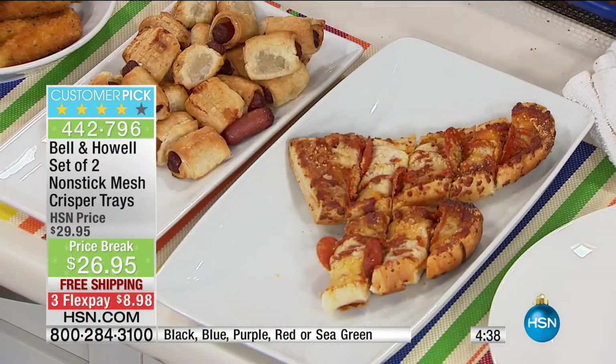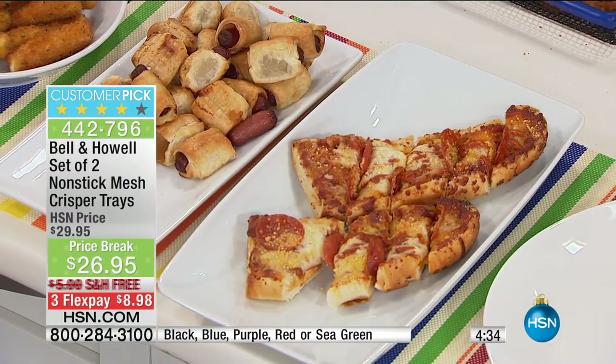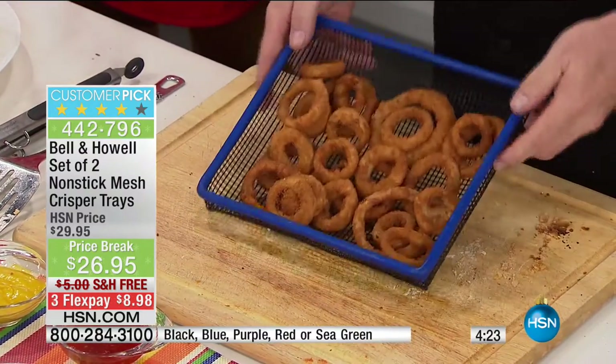What I love about using Bell and Howell's crisper trays — Bell and Howell, all over the network, these guys are known for innovating, for improving our lives in every area of our house. This is the time when we get to do it in the kitchen. If you are a fan of the french fry, the onion ring, the tot, the whole nine yards, watch this.